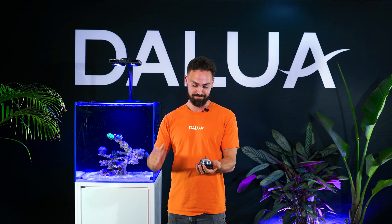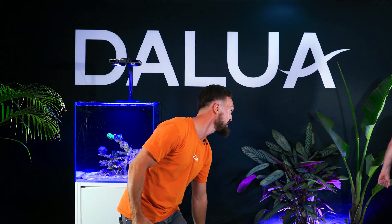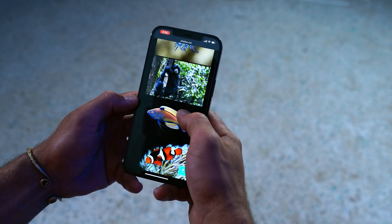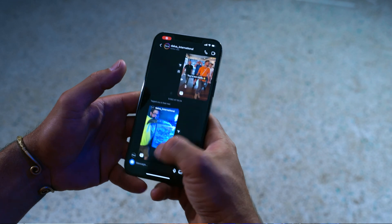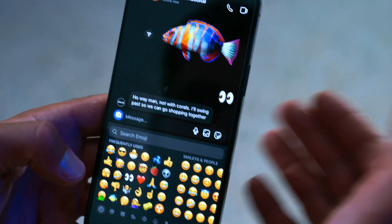Time for some fish — I just need a thinking chair. Thanks, Angry Steve. I love the look of some stripy fish — that would be insane — but I don't know if it would work in our 12-week reef. I'll send Anthony from Delua a message. No way, man — not with corals. I'll swing past so we can go shopping together.